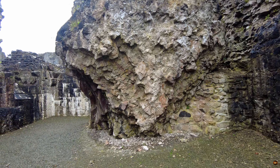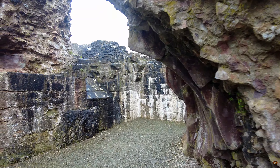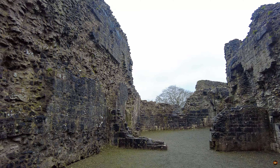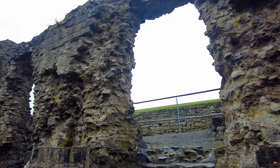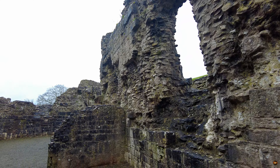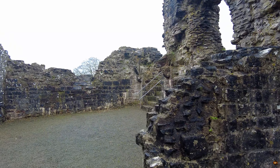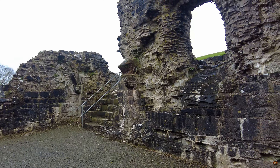A cavernous recess in the wall, standing sentinel at this subterranean level, still cradles a drain, a relic of eras long gone. It is here that one imagines the hustle and bustle of daily life, where hands once washed and laughter echoed against the stone. As you stand amidst the remnants of antiquity, let your imagination soar, for within these green chambers lie the echoes of a vibrant past, waiting to be rediscovered.